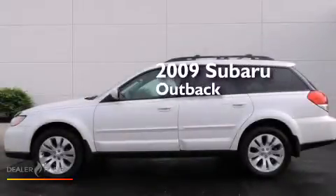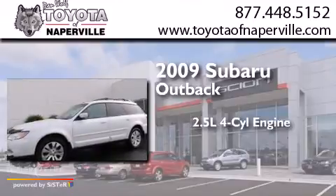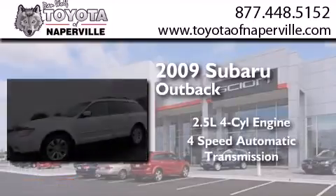This is a 2009 Subaru Outback. It has a 2.5-liter 4-cylinder engine, a 4-speed automatic transmission, and all-wheel drive.